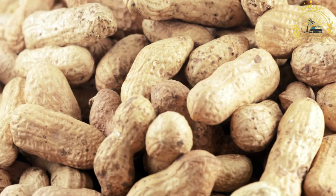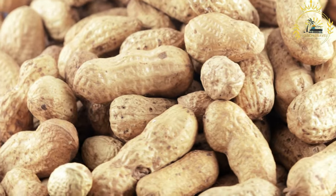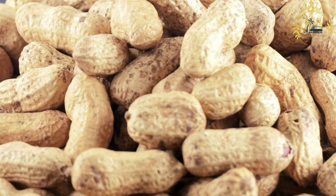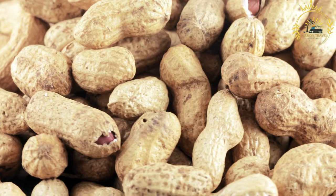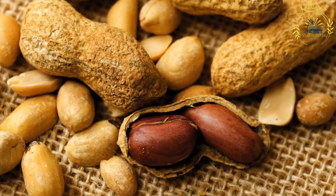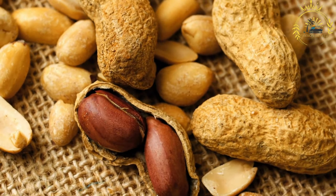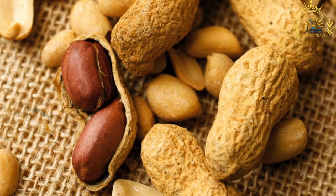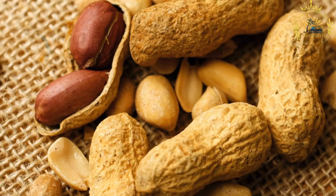Cooling and peeling: After roasting, the peanuts are allowed to cool down to a comfortable temperature. Once cooled, the outer shells are usually peeled off to reveal the delicious roasted peanuts inside. Seasoning: While Amendoim Torado is often enjoyed as plain roasted peanuts, some variations may include seasoning with salt, spices, or even a hint of chili for added flavor. Serving: Amendoim Torado is typically served in small portions or in paper cones at street vendors and local markets.